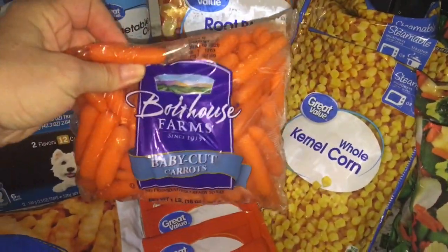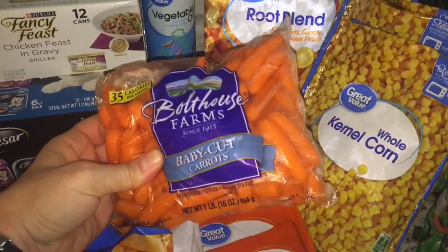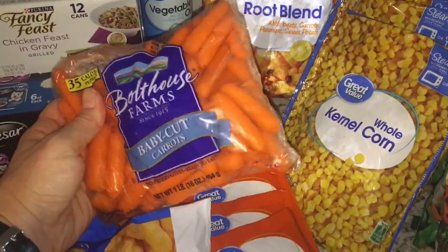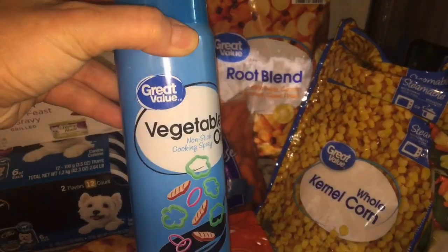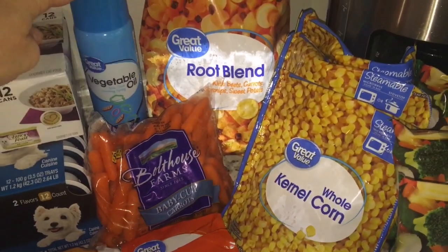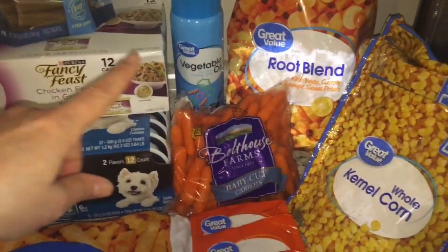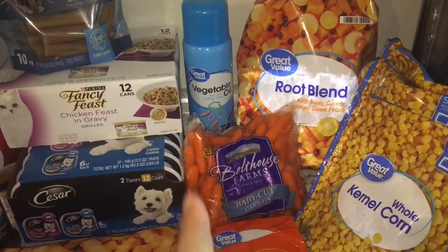I grabbed a pound of baby carrots. I do have quite a bit of hummus in the freezer, but the main thing I got the carrots for was to make the cheesy vegan sauce from Plantiful Kiki — it calls for a half a cup of carrots. I also got some cooking spray. I found an easy recipe online to make quinoa in my Instant Pot and it suggests that you spray the inside before you put your quinoa and water in, so that's what that's for.